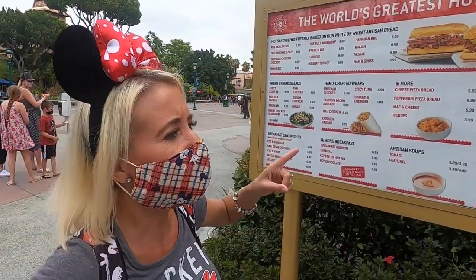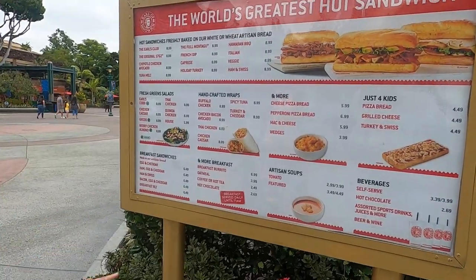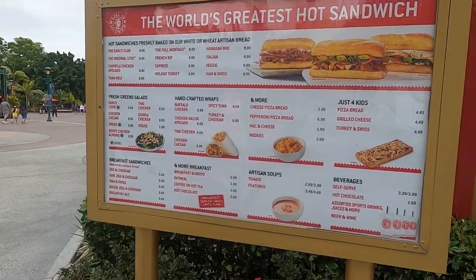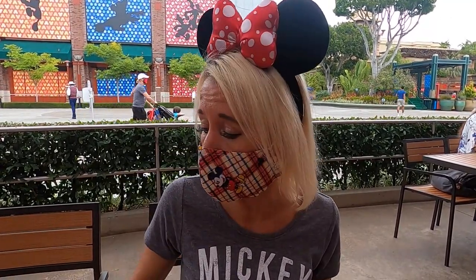We are at Earl of Sandwich and we're interested — we might get a sandwich or a salad here today, so we want to check out their menu. They have some good salads. We're at the Earl of Sandwich just waiting for our salad to be ready. We ordered the Cobb salad. We got our little pager and as soon as our pager goes off we can go pick up our salad and eat because we are hungry.